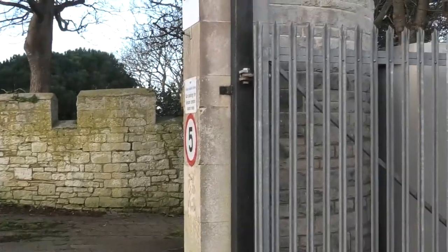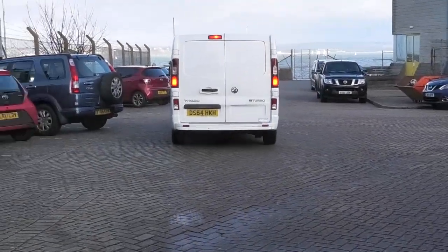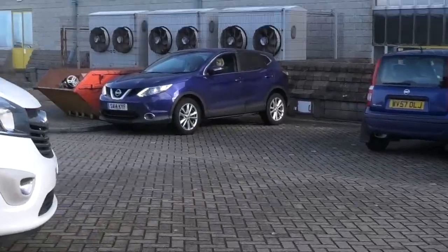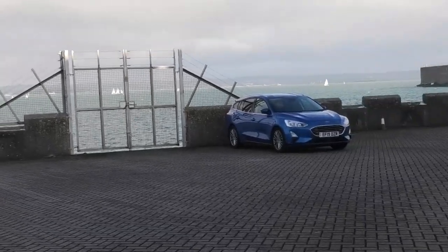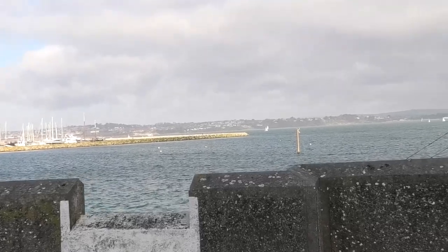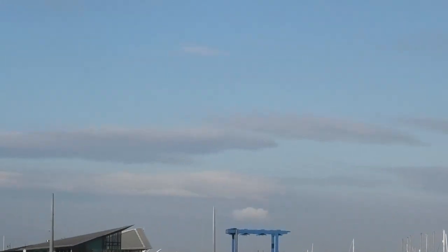Has it got good views around here? Let's have a look down here and see if there are any views. Only come for the views! Let's have a quick look. The sea, as you can see — the view from Castletown in Portland.